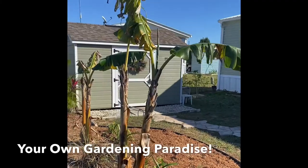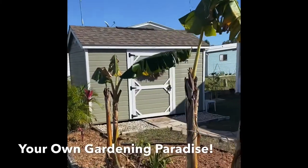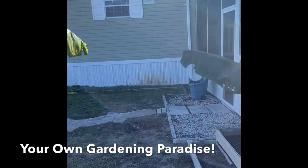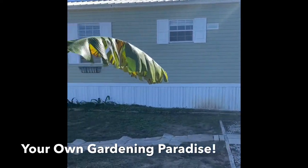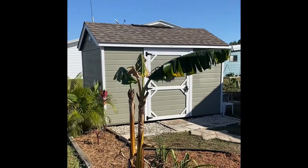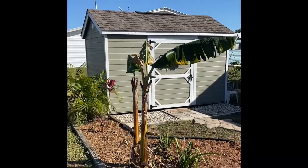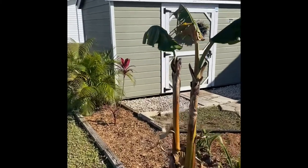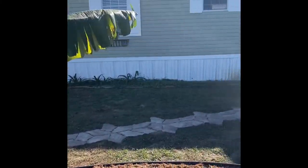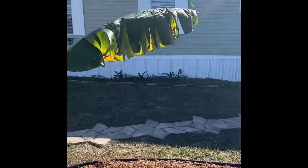Like this backyard — a gardener's paradise. The shed does come with the home; it's quite a large shed, good size, and nice and dry inside. And that paver pathway is just fantastic.